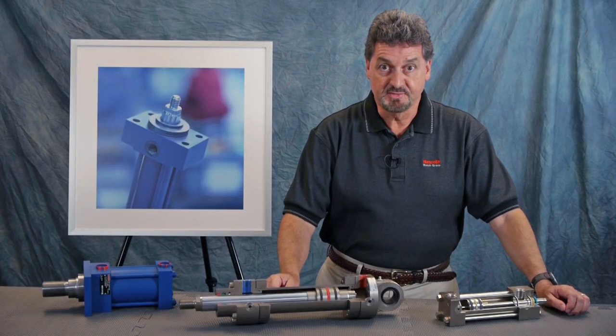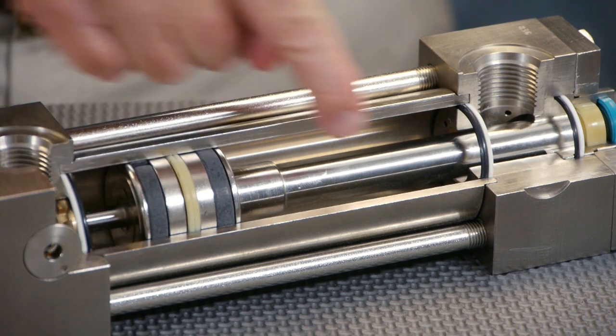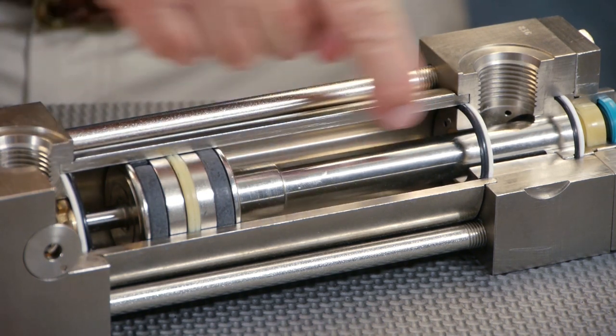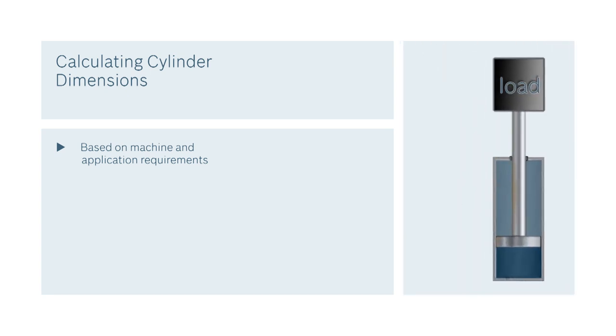The first selection criteria is cylinder dimensions, which include cylinder bore size, rod diameter, and stroke length. These are based on machine and application requirements, mainly the load to be moved. You also have to consider the hydraulic operating system pressure that's available.